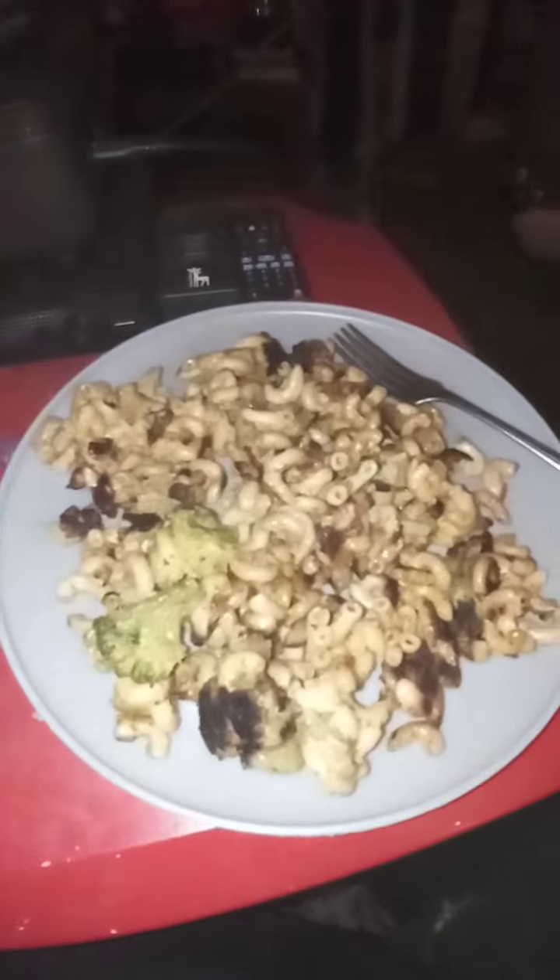Hello everyone, this is Explorer Channel. Tonight's dinner of the day is macaroni and cheese with broccoli.